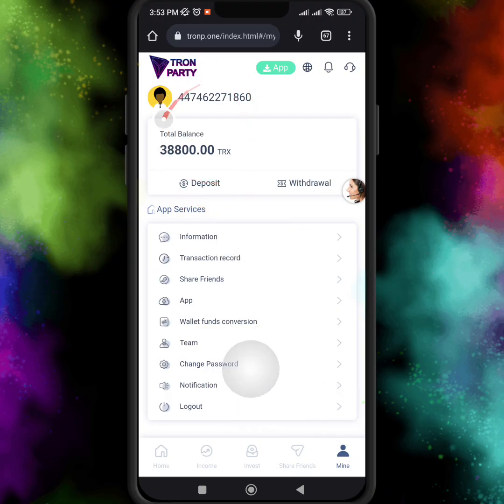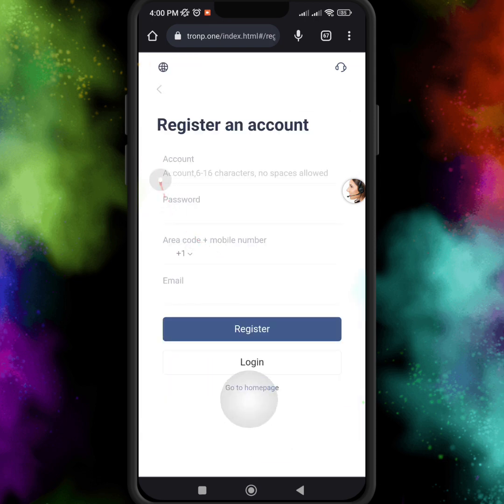Hello guys, I hope you are fine. Here you can see I received 38,800 TRX after registering my account on this mining website. The registration link is below my video description — once you click the link, the registration page opens and you just enter your account password, select your area code, and enter your mobile number.